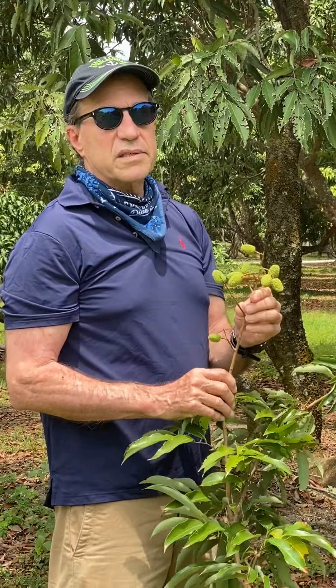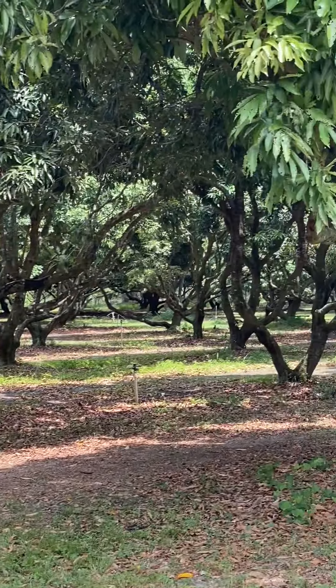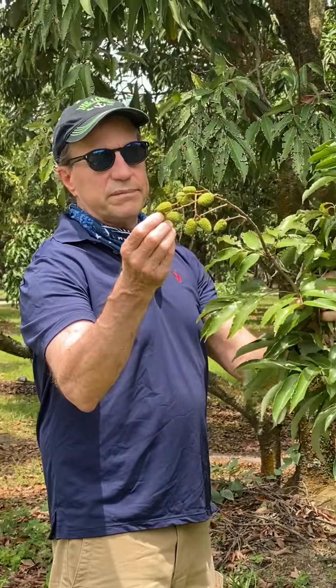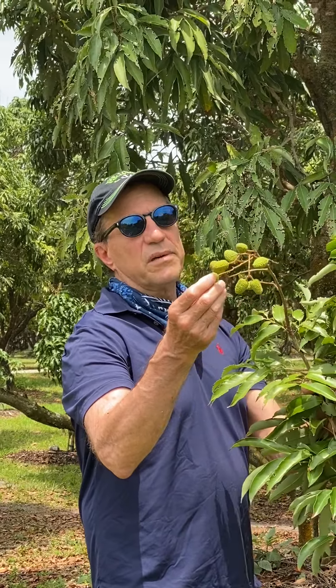We have the irrigation in this grove. You don't want to eat non-ripe lychee fruit — they don't taste very good. But this variety, the Mauritius variety, is a very pleasant tasting fruit. A lot of these have the rose scent to them.